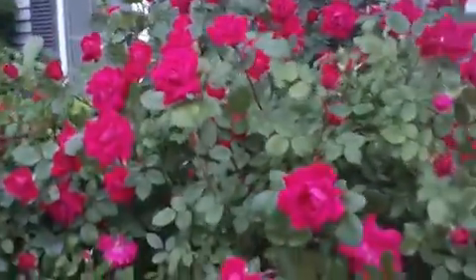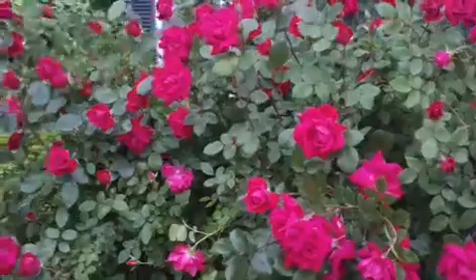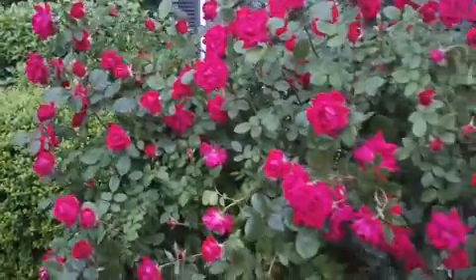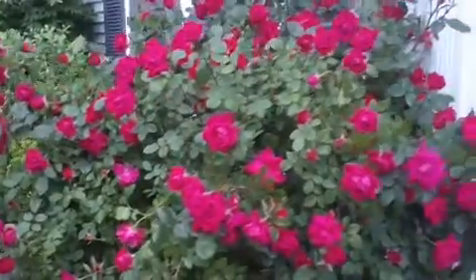I planted this rose I think two years back. Last year it was a little smaller than this, and the first year it was a very baby plant.